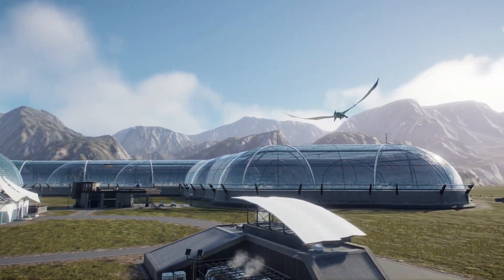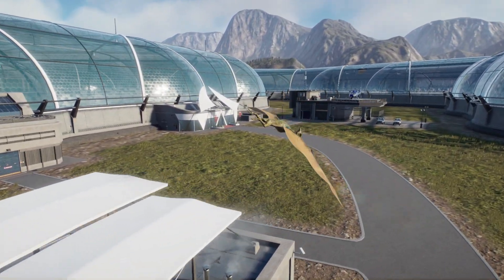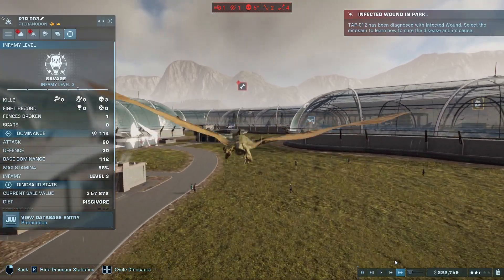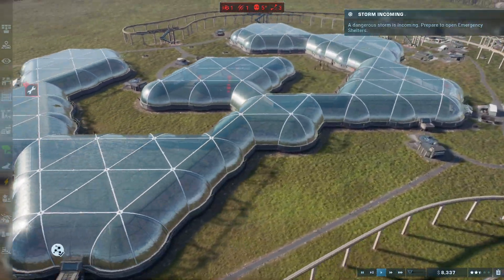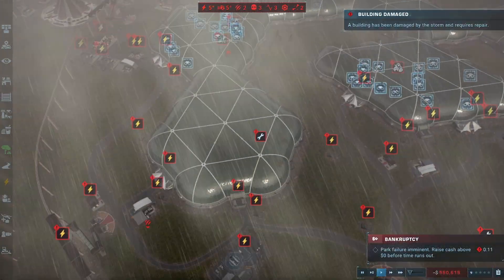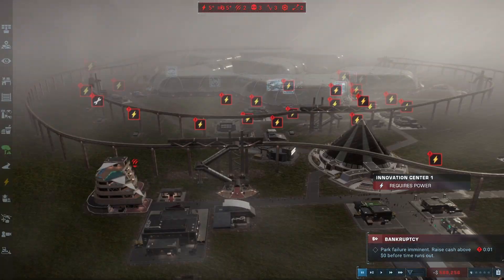Oh no — what the heck? One of them already broke out. They're all fighting, they're all dying. They've killed three people already. And there's a storm coming — we have no power. All of the enclosures are going down. I guess this is how it ends.